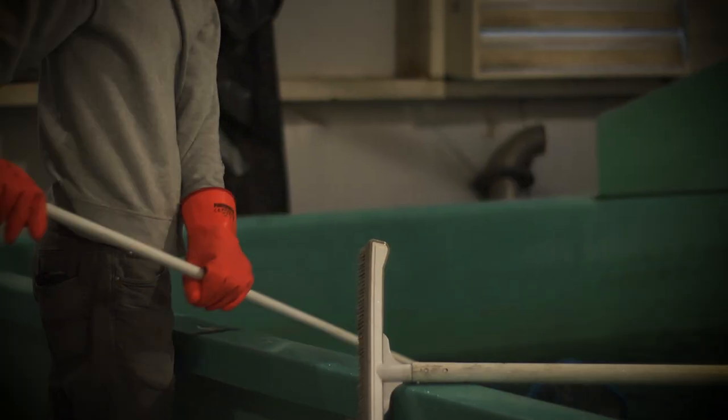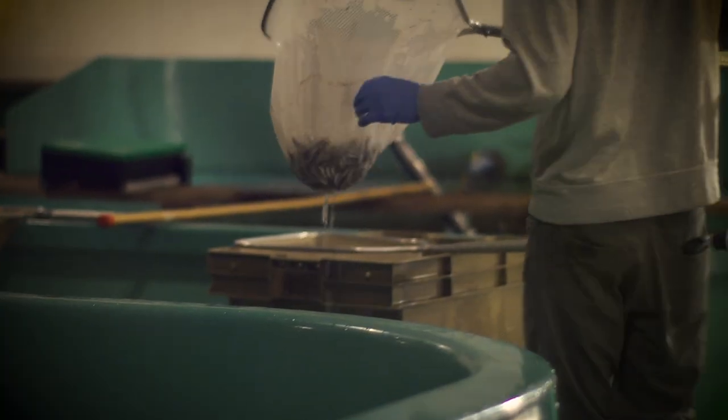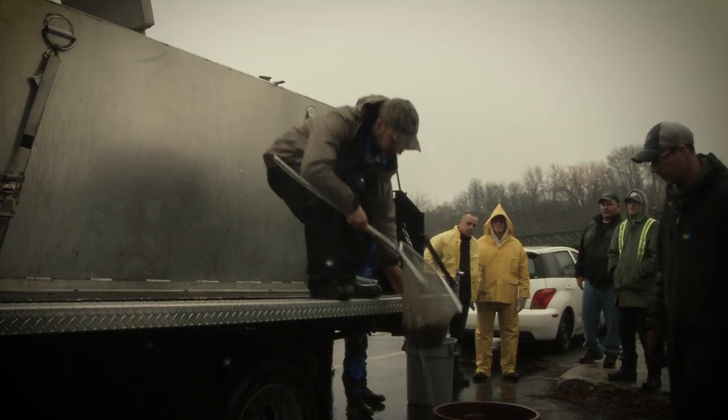Some of the daily things that I take care of is cleaning tanks, picking mortalities, feeding the fish, splitting the fish when they get over their density. We do some fin clipping here, and I also stock out the fish when they're ready to be released.